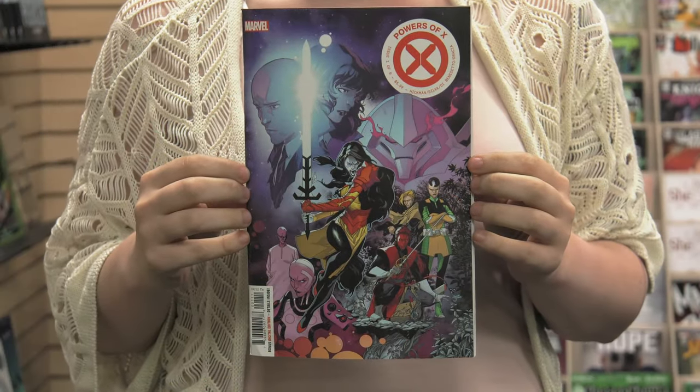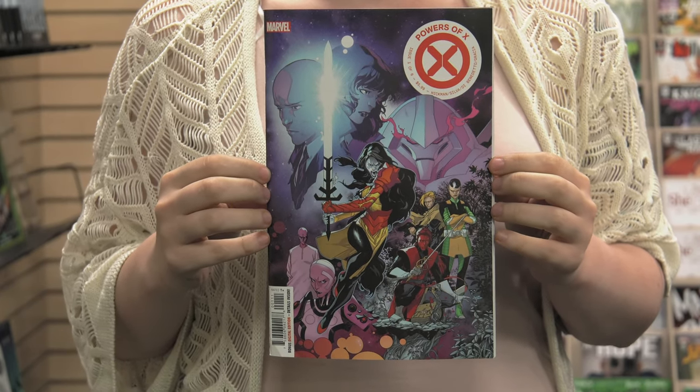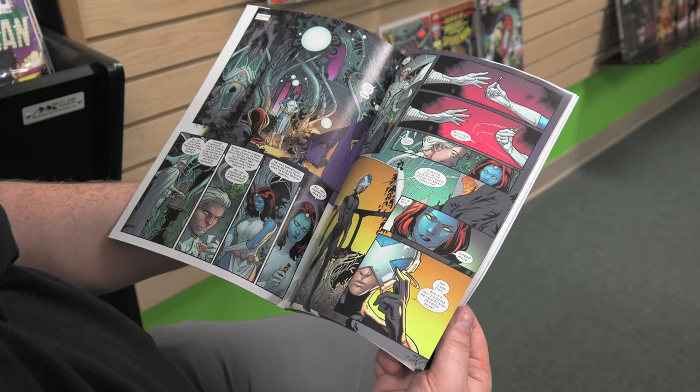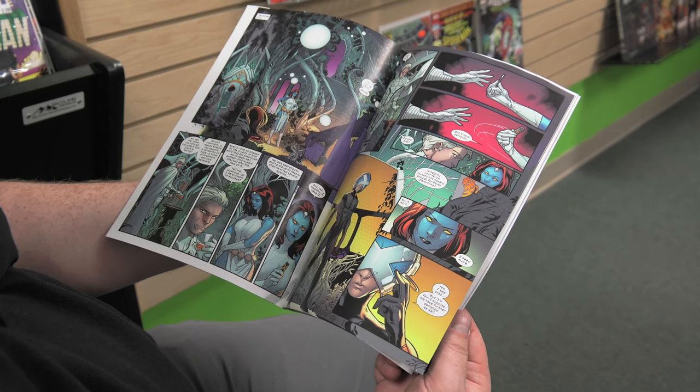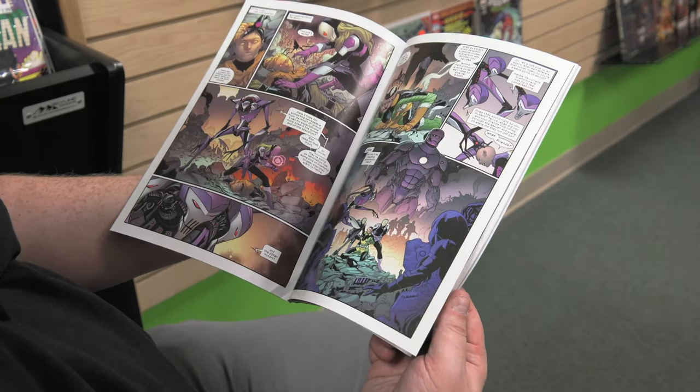Powers of X — also referred to as Powers of X — is the new X-Men title. Essentially what they've done with X-Men is burned it all to the ground. After Extermination and X-Men Red and Blue and Gold and chartreuse and vermilion, they decided there's too much going on, we're just going to wipe the slate clean and start over again. So there's the House of X, which came out last week, and then the Powers of X starting this week — and I'm spoiling nothing.